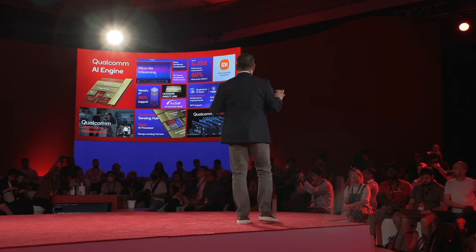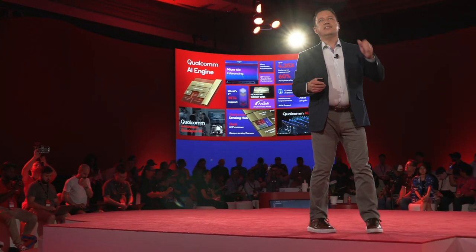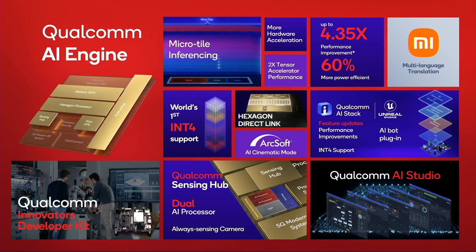We've kept you for an amazing 40 minutes or so. Let me recap: micro tile inferencing; first commercial-ready INT4 hardware; dual processor in the sensing hub; 60% power efficiency; use cases that matter like multi-language translation; first announcement of Qualcomm AI Studio; feature updates; more ecosystem access; and a better developer kit. When you come to Qualcomm, you get the best AI hardware, the best AI software, and the best AI tools. Thank you for your attention — I'll welcome my colleagues back on stage and we'll roll into a Q&A session.